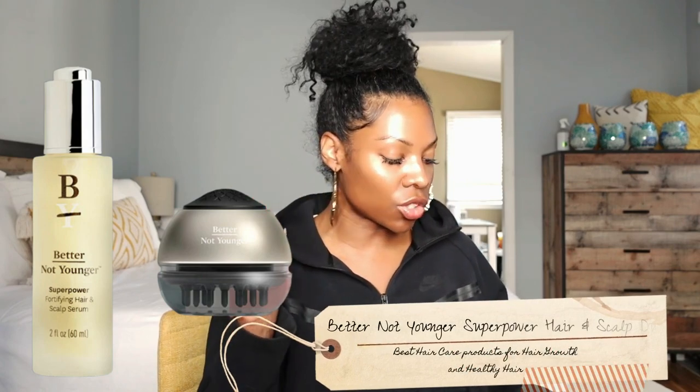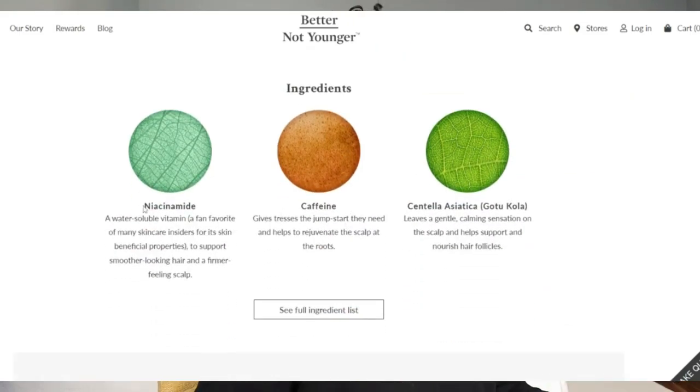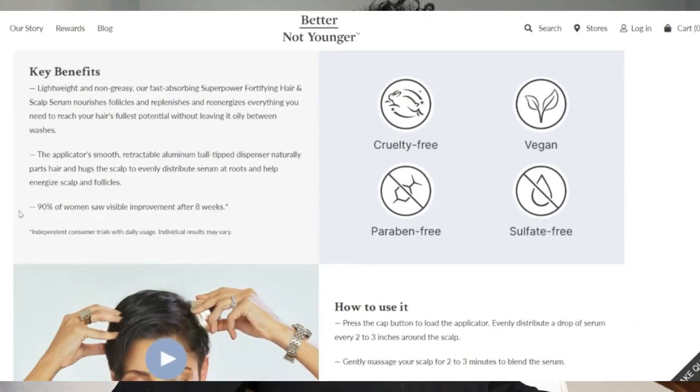There's one last one which is a little bit more natural and doesn't have minoxidil — it also has clinical studies. It's Better Not Younger: the Superpower Hair and Scalp Duo. This has both caffeine and niacinamide active ingredients. Niacinamide has a host of benefits, but the main thing that's good is for elongating the anagen — the hair growth phase. It keeps you in hair growth mode a lot longer. And caffeine is a great boosting agent that boosts anything to the next level.